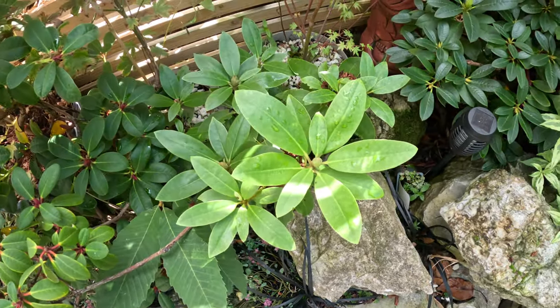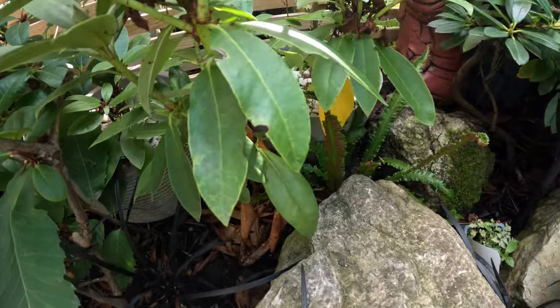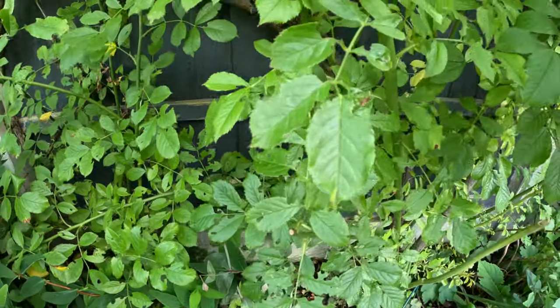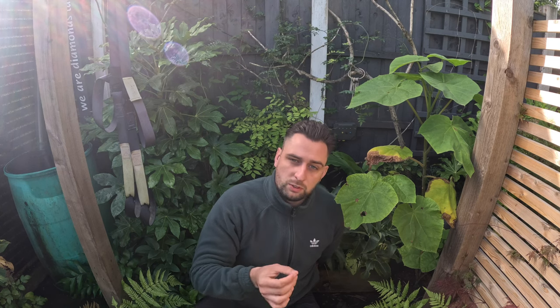My rhododendrons on the other side of the fence were getting eaten all the way through last season, but this season they haven't been touched at all. There are a few roses close to the house that have been affected, but I think it's now just a case of keeping on top of it every year with the nematodes. If you have trouble with vine weevil I really recommend nematodes — they've worked really well in my garden.